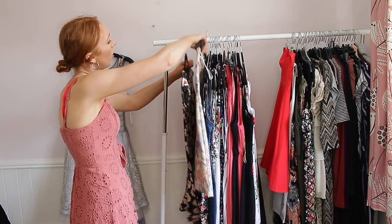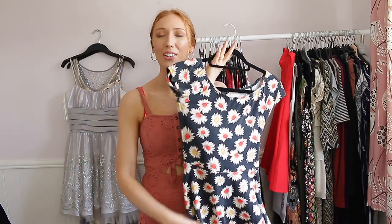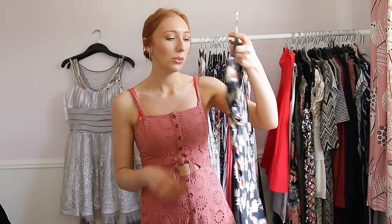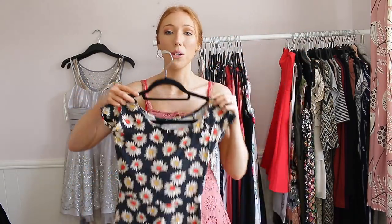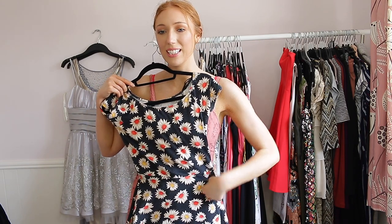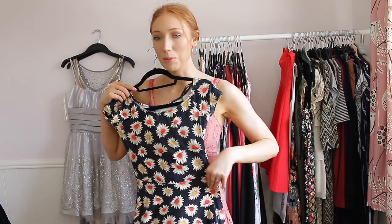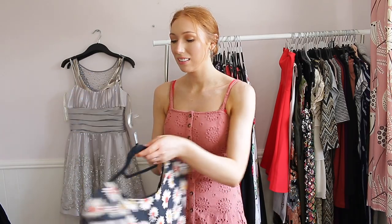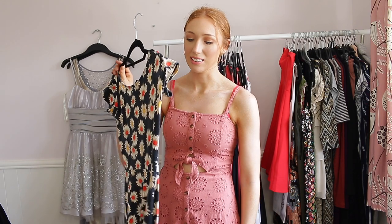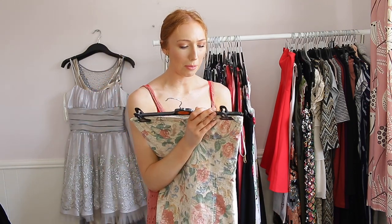This next one I got from Forever 21 in Florida years ago and I have a photo on my Instagram wearing it. But I feel like it's really old now — every time I wash it it gets shorter, and looking in the mirror I can see it's shorter than the dress I'm wearing now. I haven't actually worn this in probably about a year because it's so short. It's sad to see it go but I'm going to be getting rid of this one.